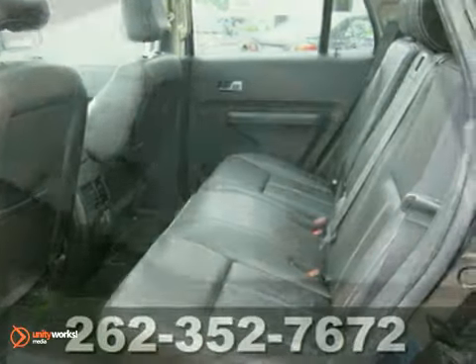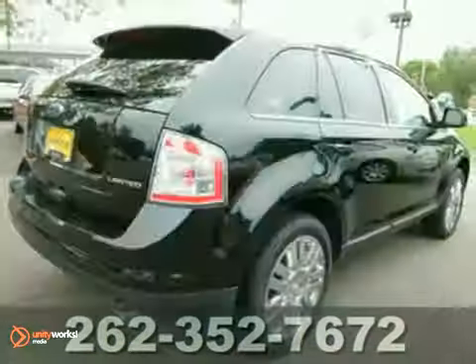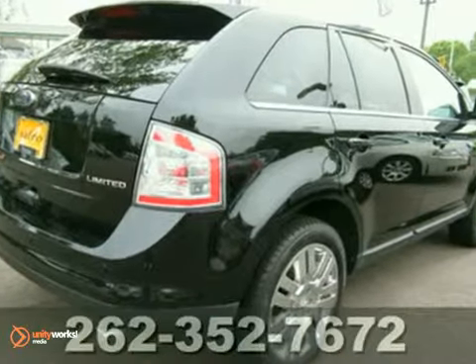Its heated leather seats and Microsoft Sync make this SUV a solid choice. Ready for you, ready for your gear, and ready for adventure.